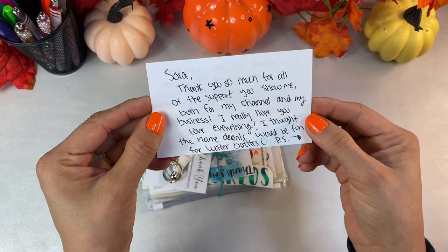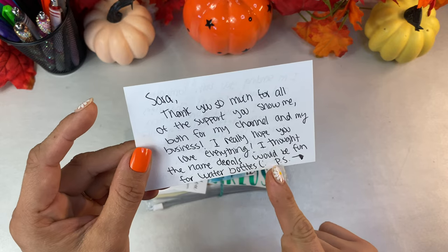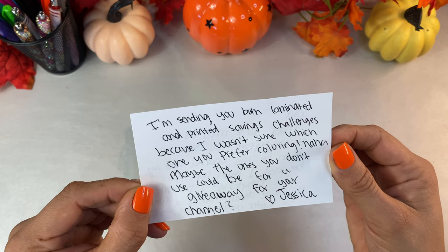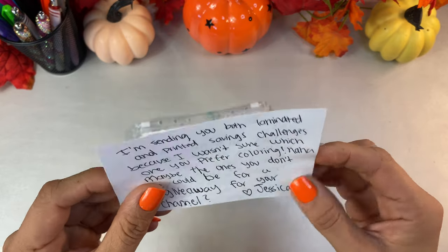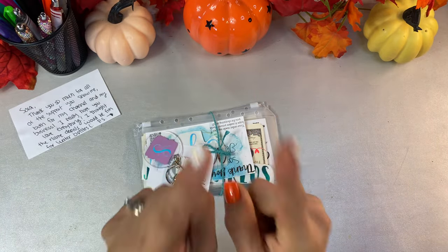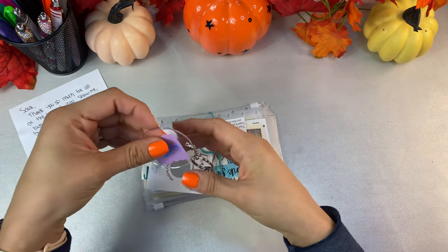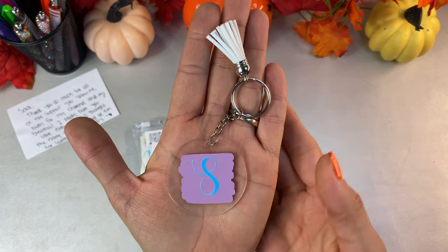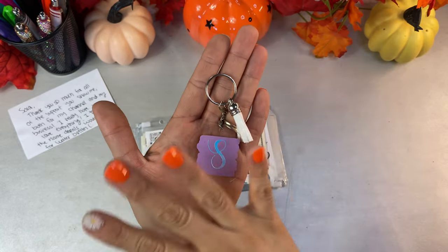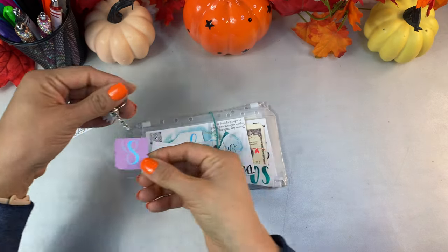It says: 'Sara, thank you so much for all the support you show me both for my channel and my business. I really hope you love everything. I thought the name decals would be fun for water bottles. P.S. I'm sending you both laminated and printed saving challenges because I wasn't sure which you prefer — maybe the ones you don't use could be for a giveaway for your channel.' I love this community so much — we're all so supportive and rooting for one another.